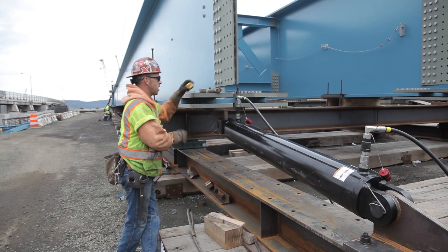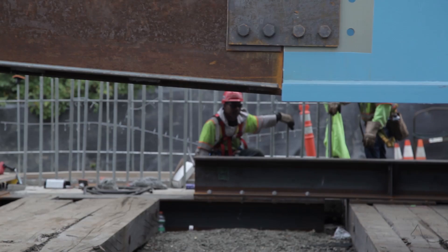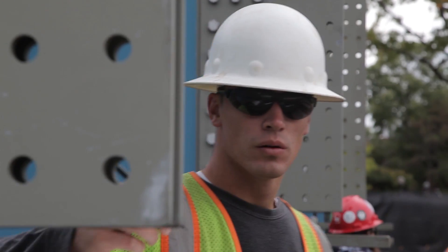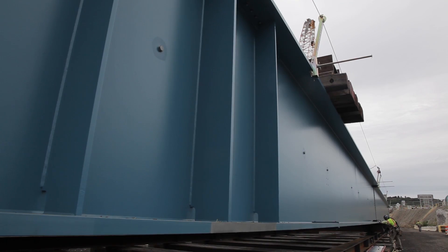And so it's a balancing act. You need to keep your weights balanced, your loads balanced, keeps the ability to structure. The length of girders all together I think are about 550 feet, so with each launch we're launching a total of just about 550 feet.